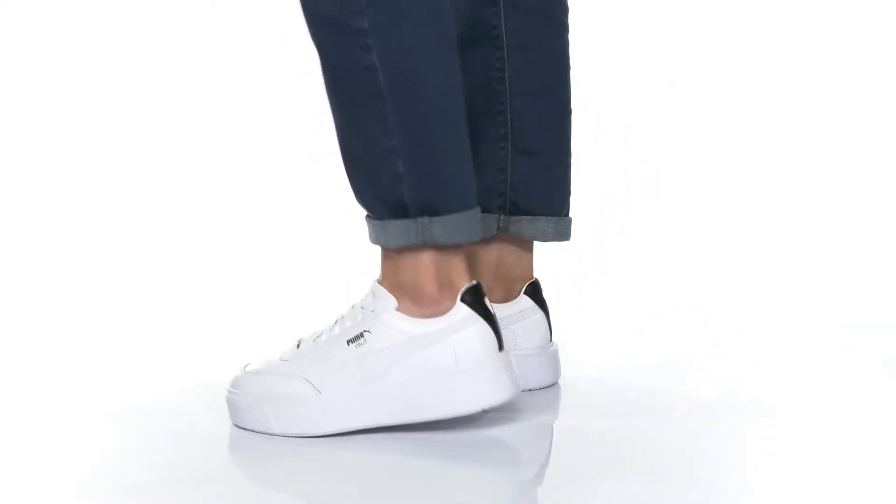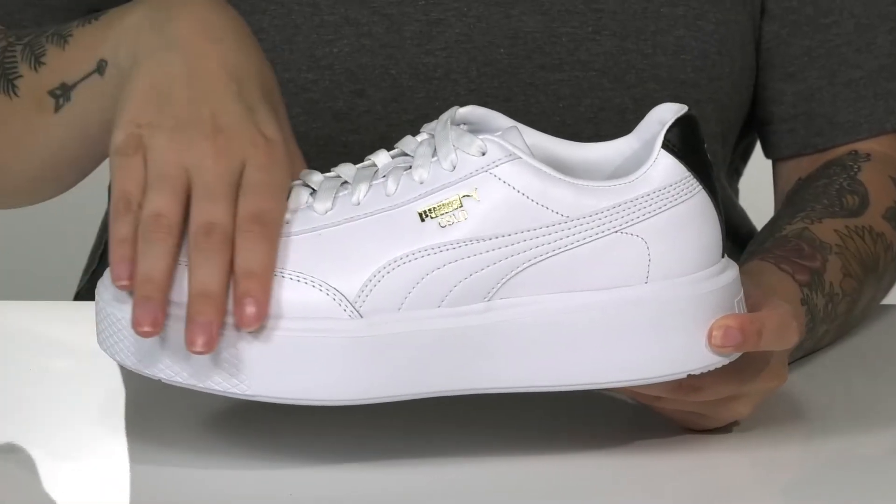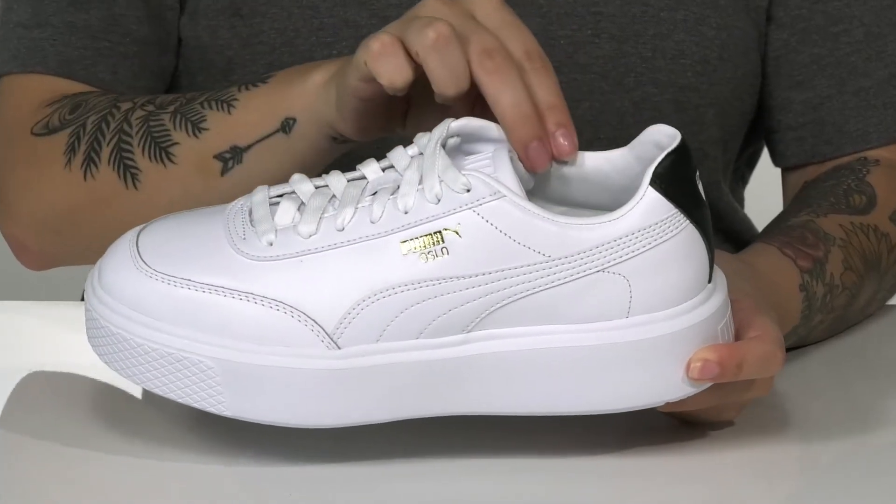Add a boho-inspired style to any outfit with these shoes on your feet. There is a leather upper with a textile inner lining.